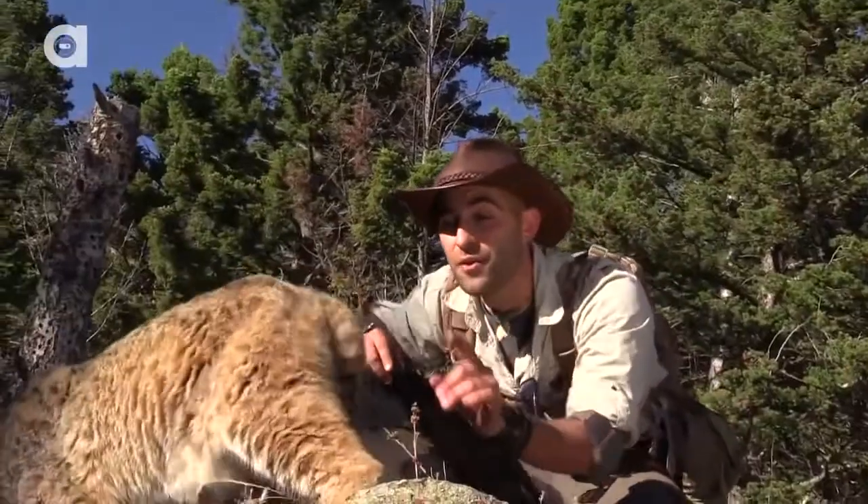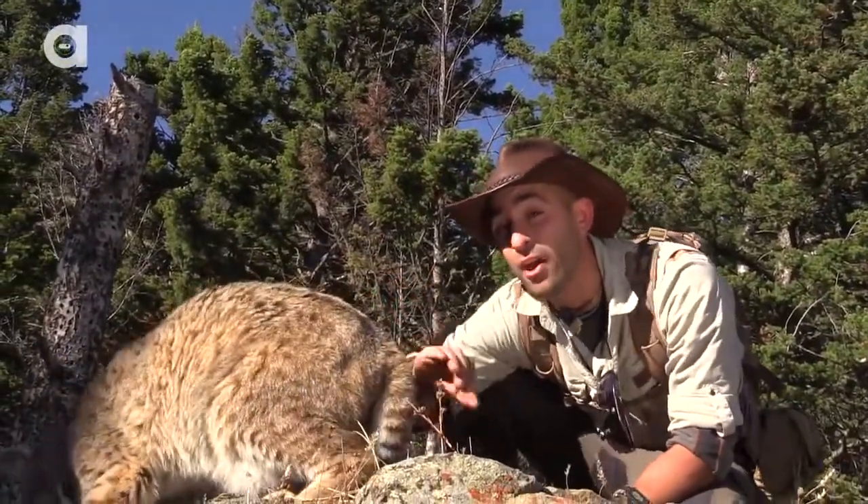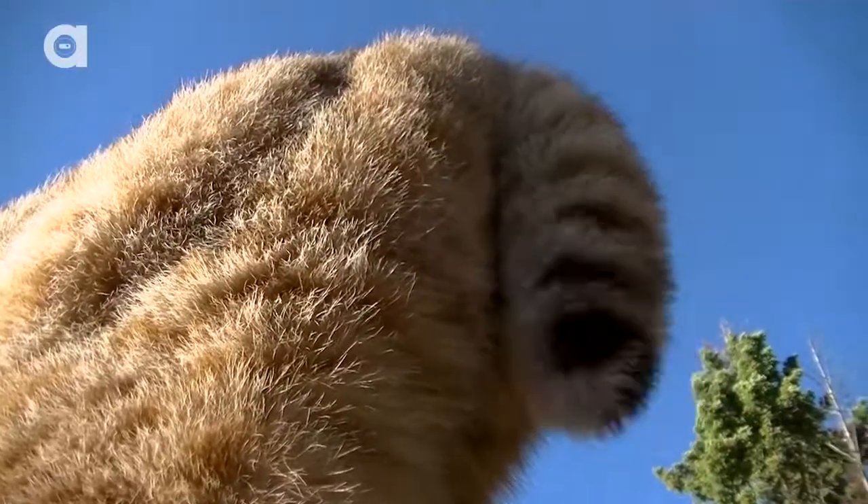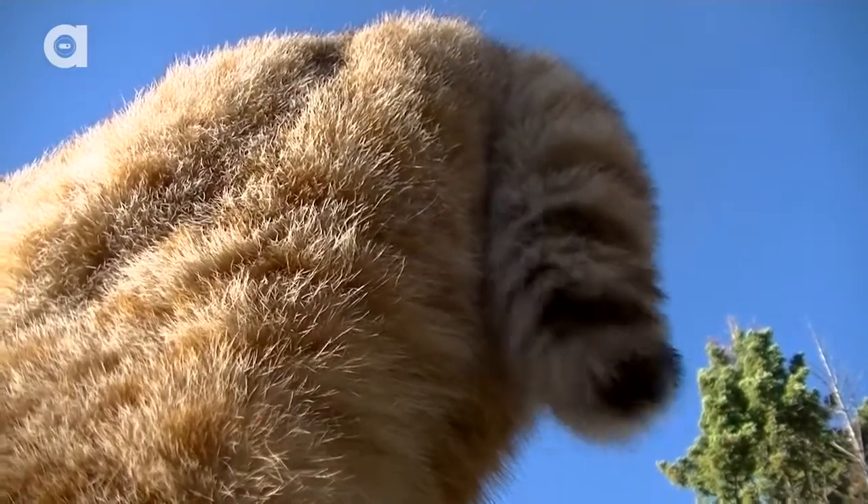Now look at that tail — this is where they get their name, that bobbed little tiny tail. Now if they flip the tail up in the air, it's completely white. If it's a mother cat, that will allow kittens to be able to follow her in the dark so that they don't get lost.